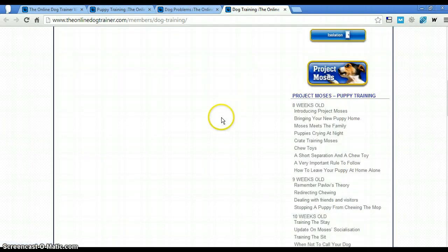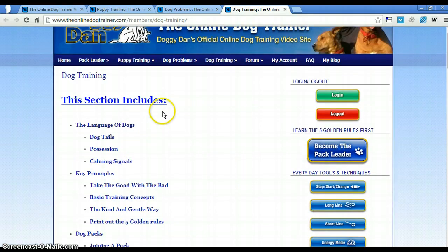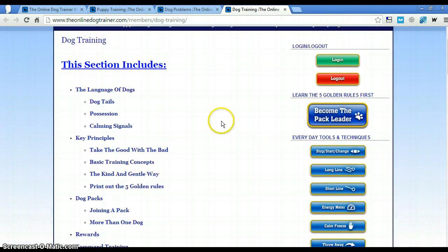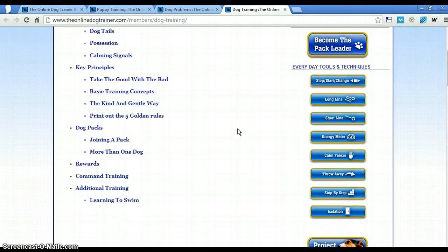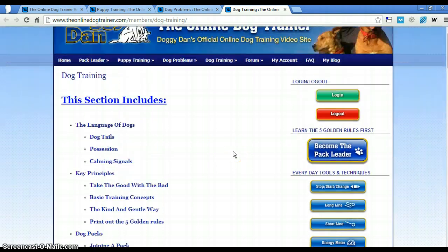And then the dog training section — again, the language of dogs, which is nice: what it means when their tails are wagging, if they're possessive, the basic training concepts and joining a pack. If you have more than one dog — I usually have had more than one, I only have one now — I wouldn't bring another one in until I can really get a handle on Riley because he is so dominant. There's also a section on learning to swim, but I almost had a Lab so that hasn't been a problem.